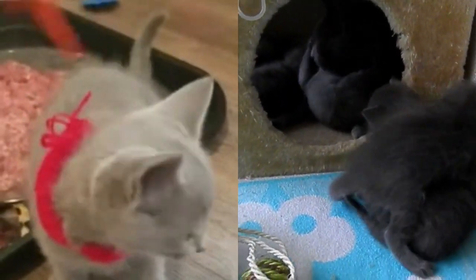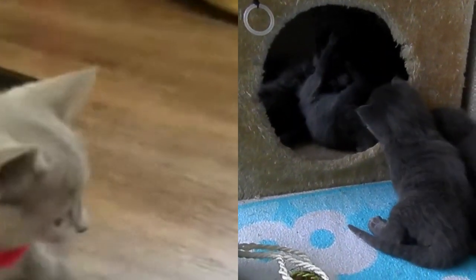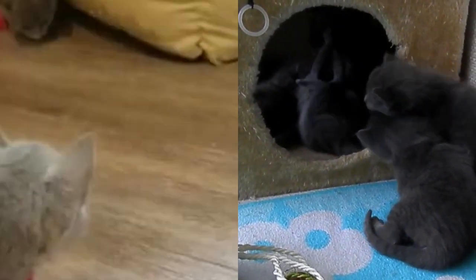Are Russian Blue cats high maintenance? Though not technically a high-maintenance housemate, the Russian Blue is very particular about hygiene in the bathroom, so keep her litter box spotless.